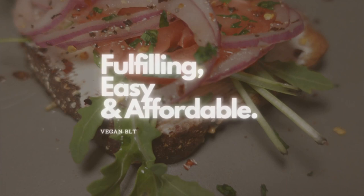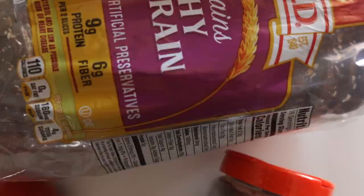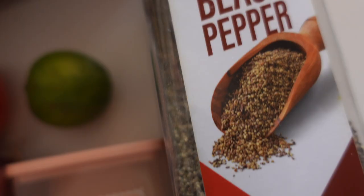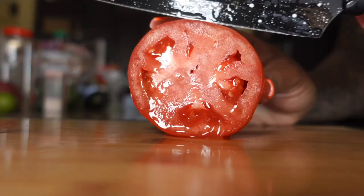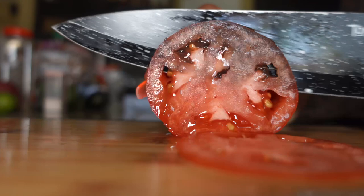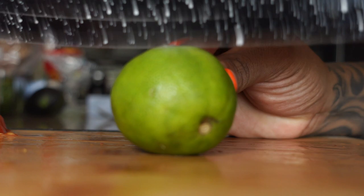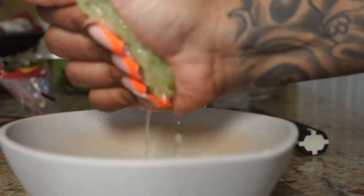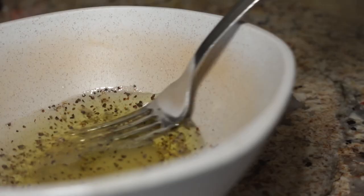Next up, we have the fulfilling, easy, and affordable vegan BLT. I decided to call it the vegan BLT because we're not eating any meat — all my recipes in this video have no meat. It is better for weight loss and faster. Just incorporating fresh vegetables, fresh fruits, and adding a light or healthier carb. As you can see, I'm using multigrain bread, not regular bread, and that is actually healthy. I'm adding a little lime juice, a little dash of Himalayan pink salt, and black pepper, mixing that up, and we're basically going to pickle our onions.